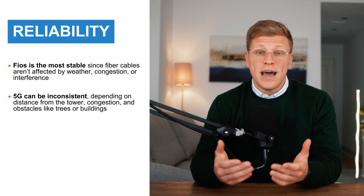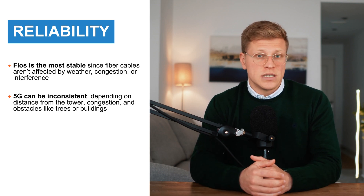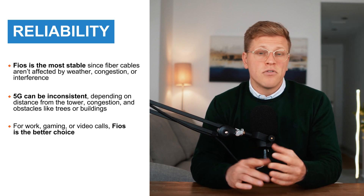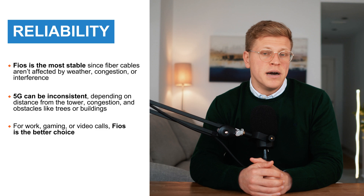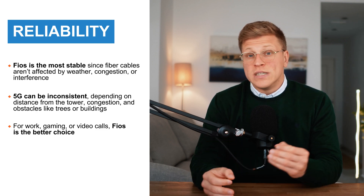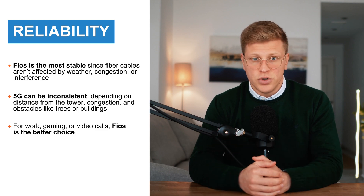Even trees, buildings, and bad weather can interfere with your signal. For everyday use like streaming, browsing, and casual gaming, Verizon 5G works fine. But if you rely on a rock-solid connection for work or serious gaming, Fios is the better choice.